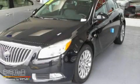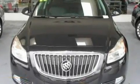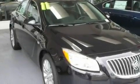This is a 2011 Buick Regal. Its top features include a sunroof with a sunshield, heated seats, cruise control, a premium sound system, and leather seats.